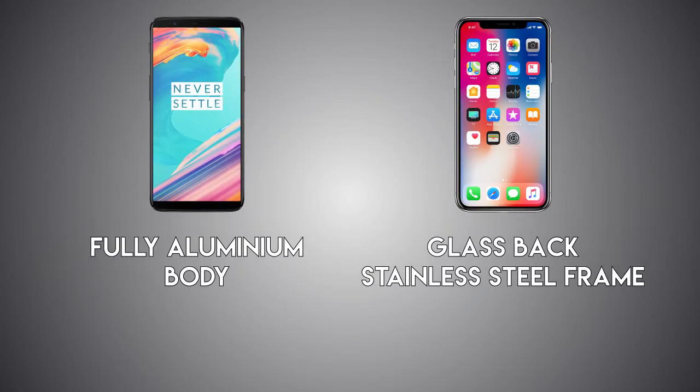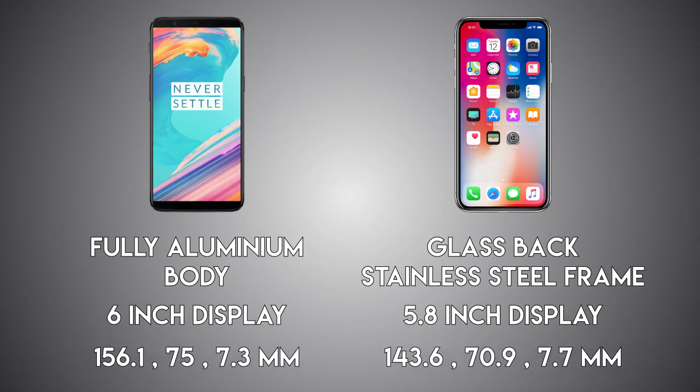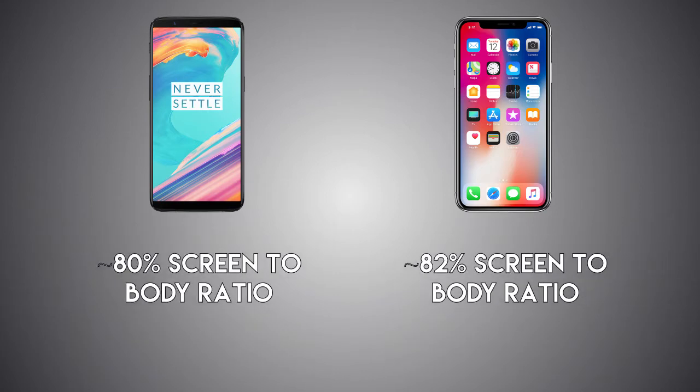The OnePlus 5T is coming with a fully aluminum body vs a glass back and stainless steel frame on the iPhone X. The 5T is coming with a 6-inch display at 18:9 aspect ratio vs a 5.8-inch screen on the iPhone X at 19.5:9 aspect ratio, meaning the display is longer relative to its width. The 5T is a bigger phone overall, while the iPhone is smaller and more compact due to the high screen-to-body ratio on the iPhone X being 82% vs 80% on the 5T.